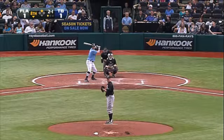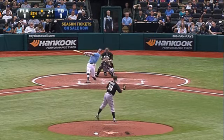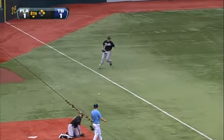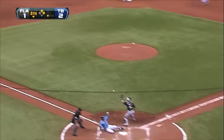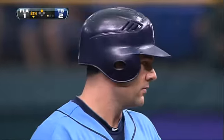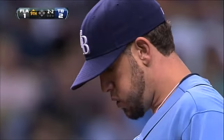Bottom of the eighth now. Randy Choate in for the Marlins. Here's Casey Kotchman — a roller that's fair by the bag, up the left field line. Here comes Joyce in to score. Throw to the plate — not in time. Kotchman in at second. The Rays lead 2-1 and now have the go-ahead run.